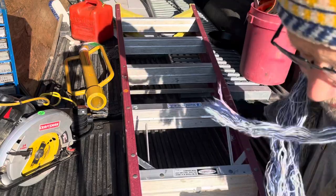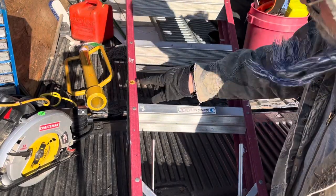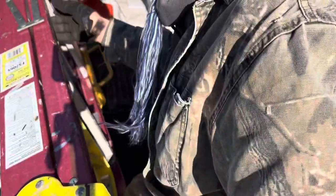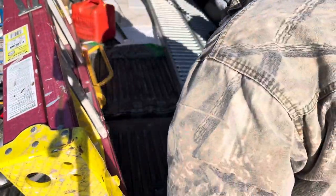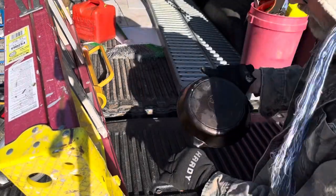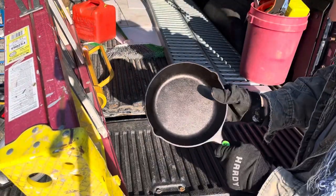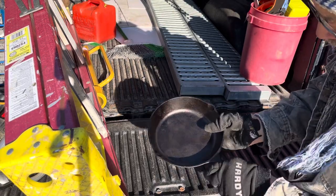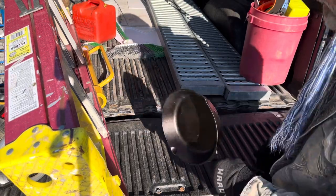Warner stepladder, $10 price tag on it. There was an aluminum one there - I passed on the aluminum. The aluminum was $5. Frying pan - I don't think it's been used. It's got a $3 price tag on it, but the guy threw that in the deal.